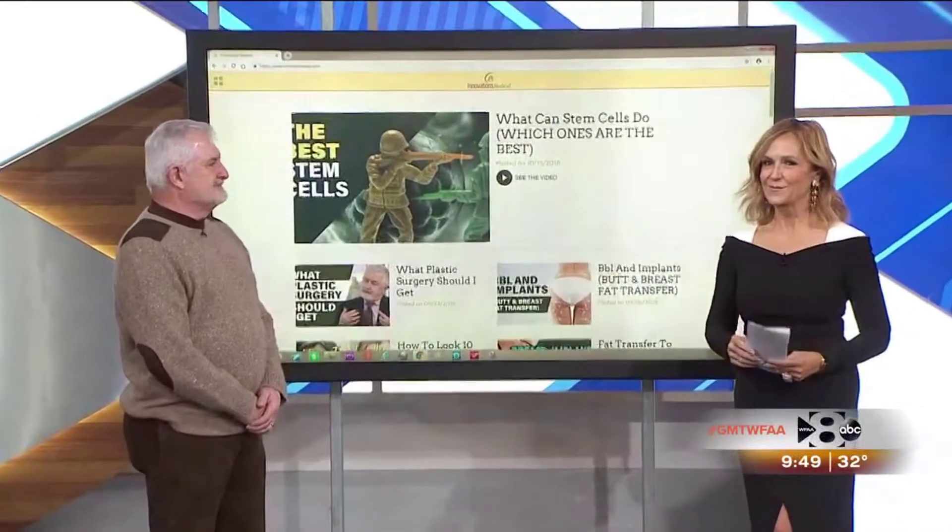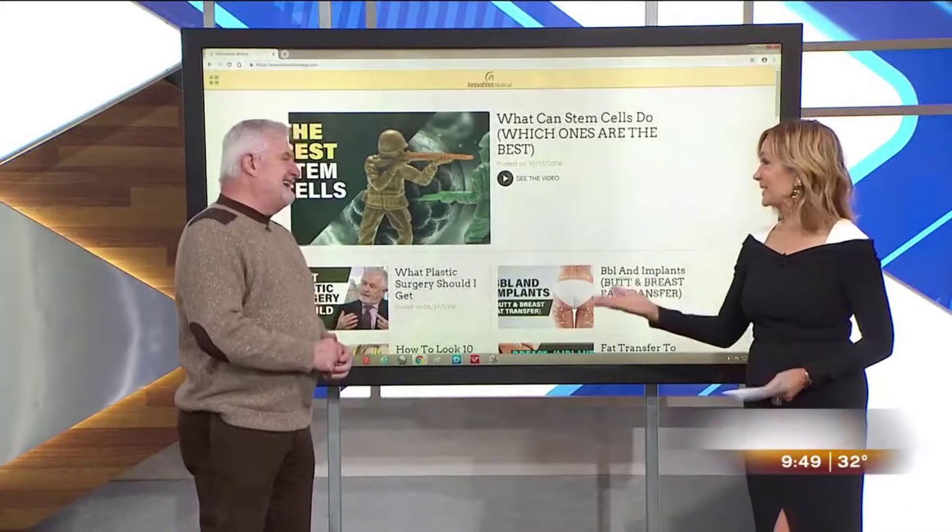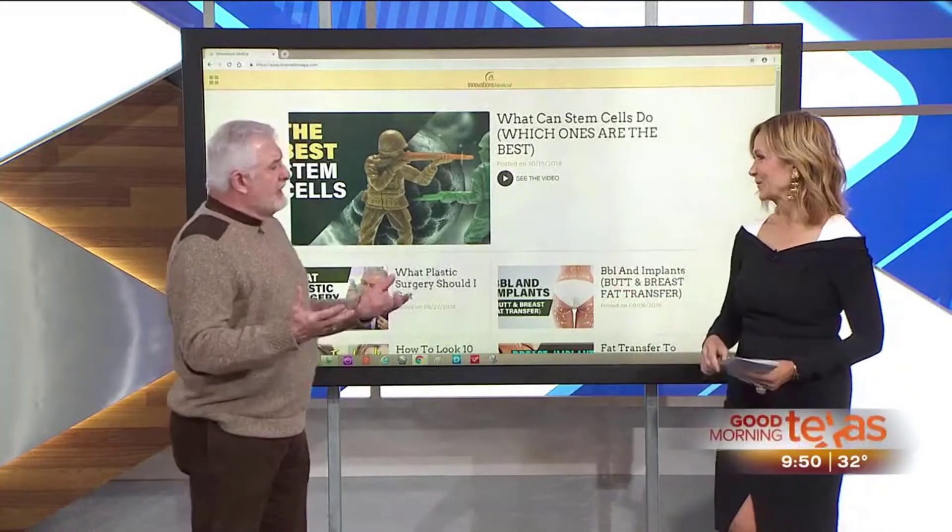At Innovations Medical, they are ready for the holiday season. In cosmetic medicine, there are always new things to help rejuvenate the skin and shape the body. They're getting better and better at transferring fat, and stem cells are real cutting-edge territory with new developments all the time.